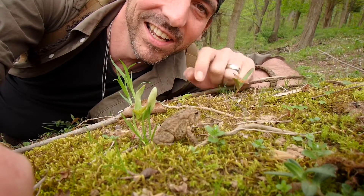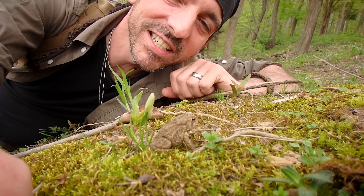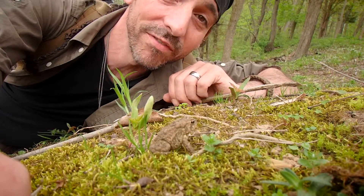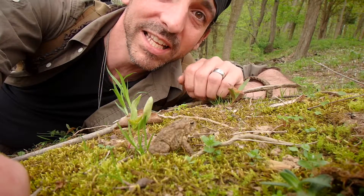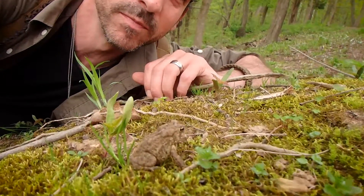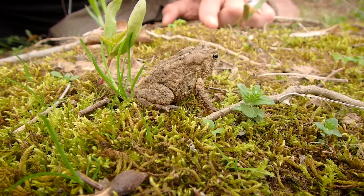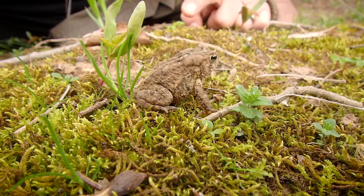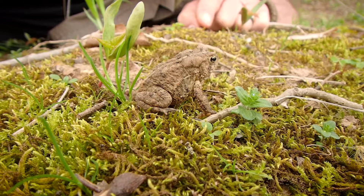Right there we've got a little toad, and this is a good time to start talking about the difference between frogs and toads. If you check out this guy's skin, it's dry and it's rather bumpy. Frogs actually have wet, moist skin with no warts. See our dry skin? Look at all those little bumps, and then look at those two large bumps behind the eyes.